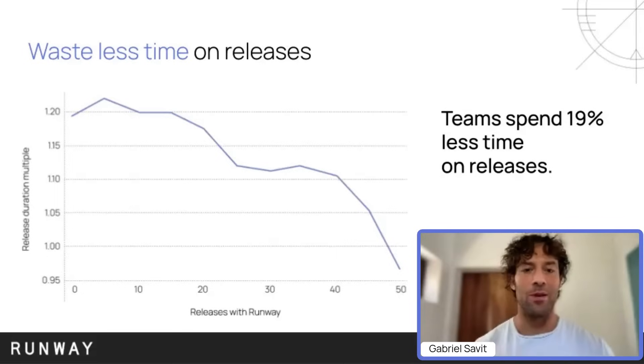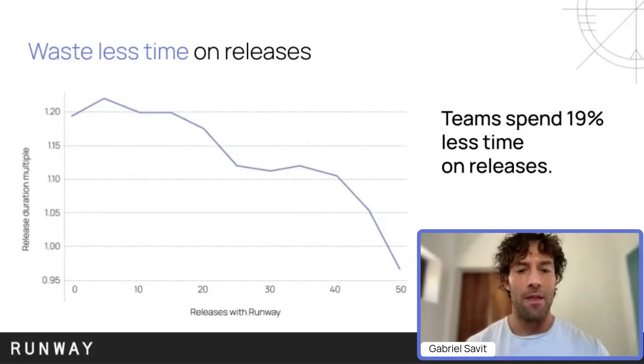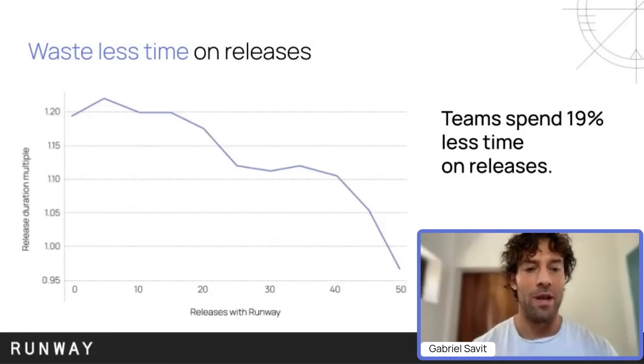The first chart here is looking at time spent in releases. The Y axis is a normalized multiple — there are a number of teams represented here with a wide range of ways of releasing, so we need to normalize that to compare trends. The Y axis on all charts is looking at a delta from an average for a team — relative to their average over the period, is this release trending above or below for a given metric? The X axis is time, so as teams have spent more time working with us and releasing with Runway, this is an evolution of these metrics. We found that teams starting with us over time are ending up spending about 20% less time in releases.